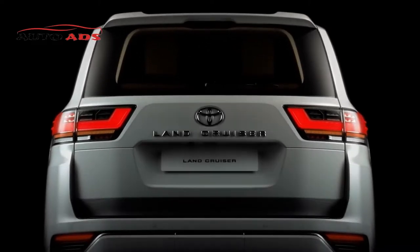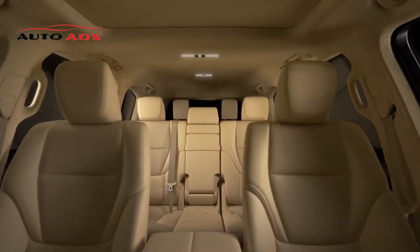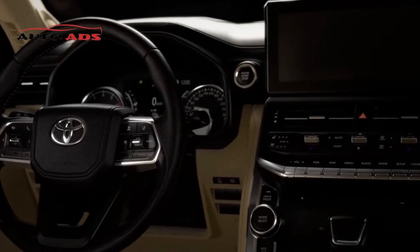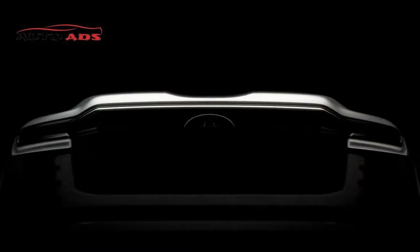Toyota Land Cruiser 2022 Specifications. The Land Cruiser is one of the most important and prominent names in the SUV category, dating back from 1951 to the current year 2022. The following are the most important specifications of the car.